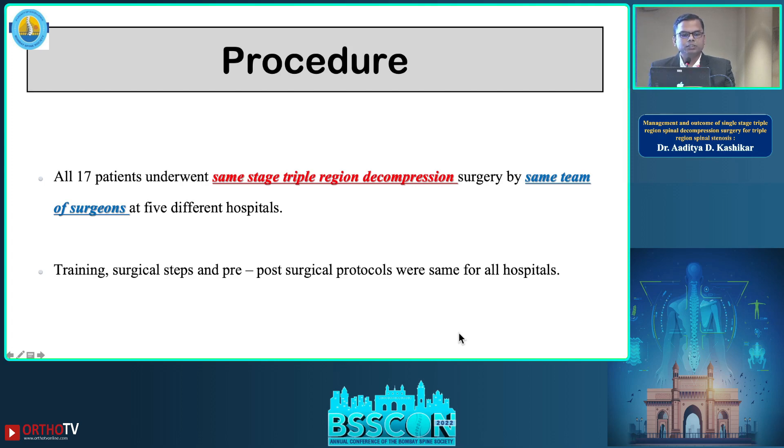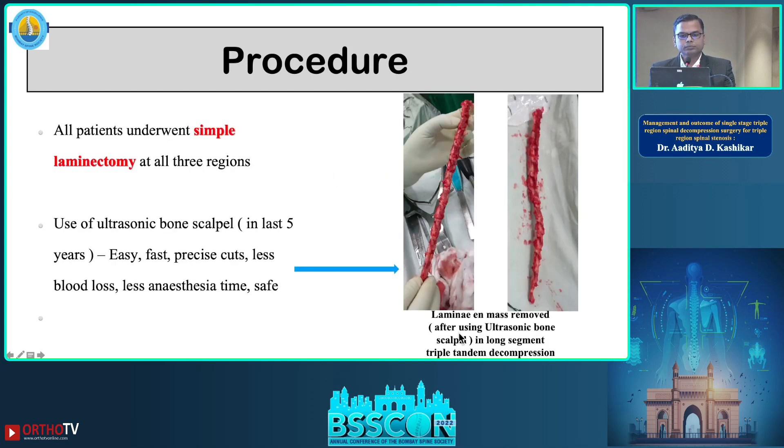Training, surgical steps, and pre- and post-operative protocols were the same across all hospitals. We performed simple decompression laminectomy surgery at all three levels. In the last four to five years, we have been using an ultrasonic bone scalpel, which we found to be very easy, fast, and precise — offering less blood loss, less anesthesia time, and greater safety. This is one picture where even the T10 to L1 laminae were removed en masse.